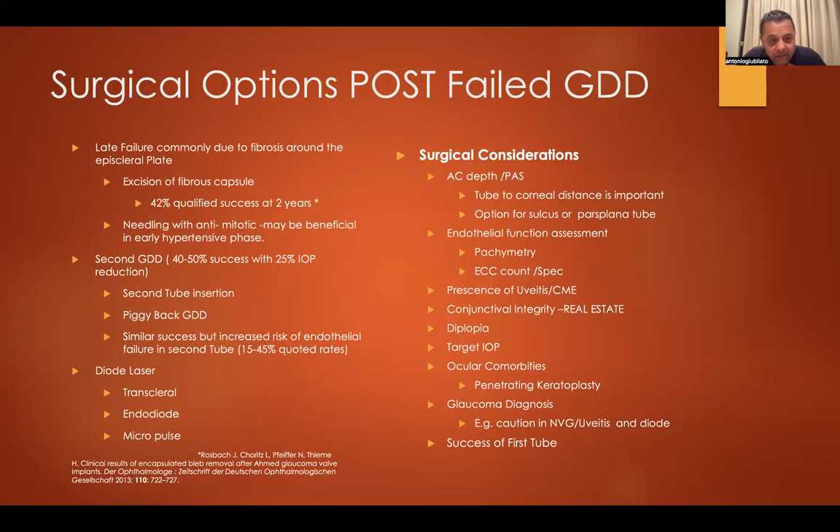Going back to what we're really meant to talk about: what do you do when you have a failed GDD and you need lower pressure? We all know the most common reason for failed GDDs is capsule fibrosis. Excision of the fibrous capsule is an option, but the success rate at two years is relatively low — fitting with the numbers presented. I've heard of needling with antimitotics in the early phase, but I personally don't have many patients with aggressive, prolonged hypertensive phases. It could be the nature of our Caucasian population. Most people at glaucoma meetings who do this have no other option, and most accept it's only a short-term solution.